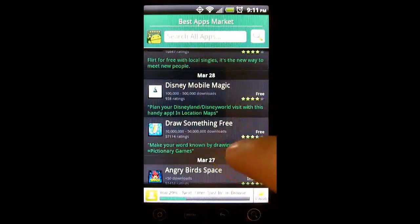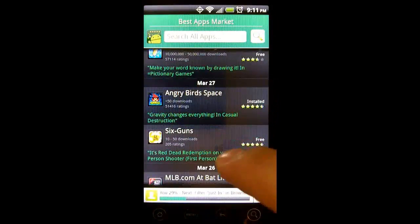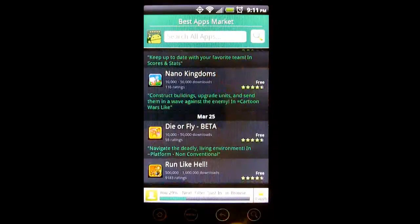At the bottom of the homepage, we have the Apps of the Day section. Every day, the editors of Best Apps Market recommend two apps which they believe are awesome and worth checking out.